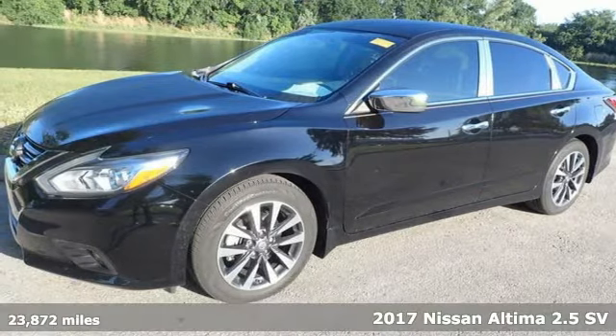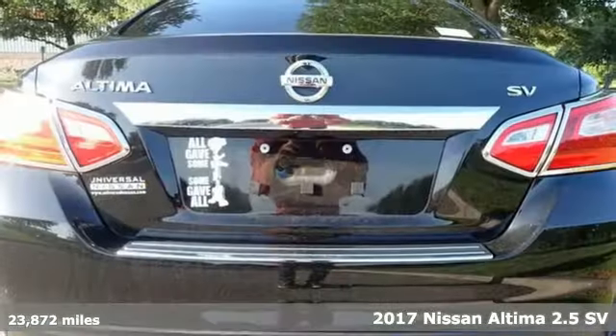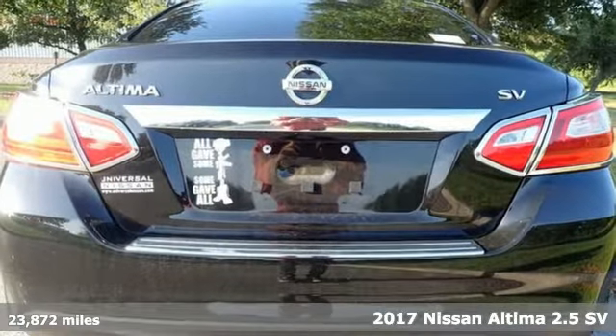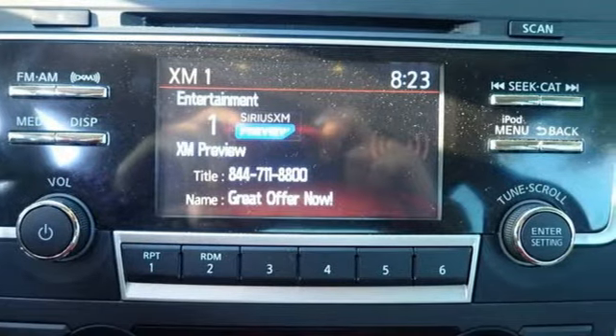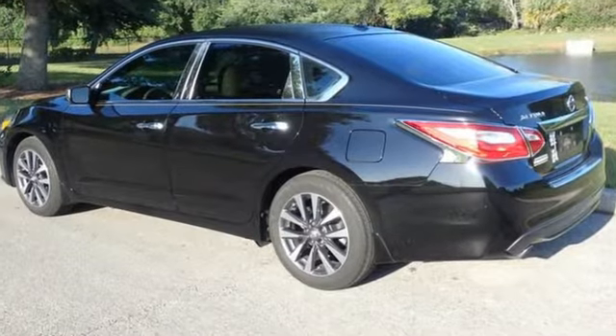It's a 2017 Nissan Ultima. This sedan comes equipped with a suite of standard safety, driving, and convenience features aimed to inspire certainty behind the wheel. And with features like these, every drive's a pleasure.